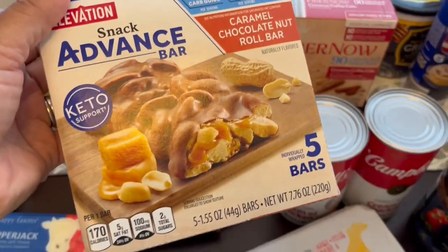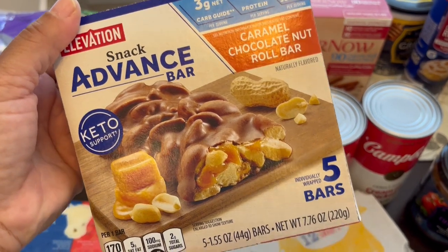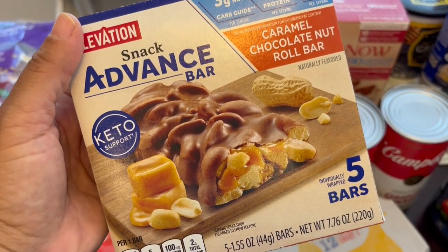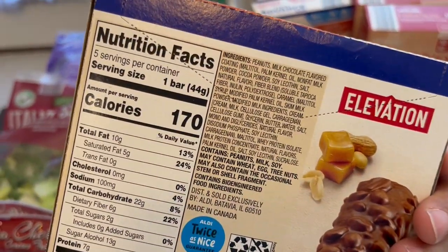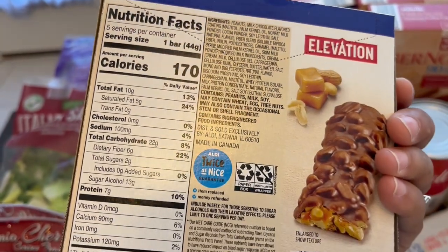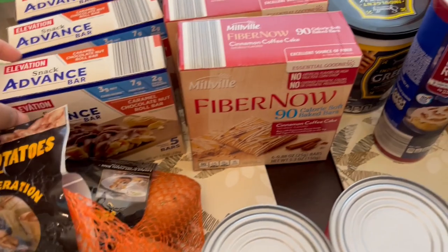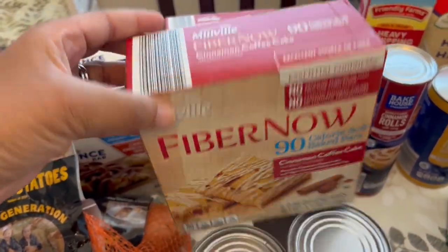These bars — I've had the hardest time finding them and I really like them a lot. I'm not necessarily doing keto, but I do like to watch my carbs. To me, these remind me of a Snickers bar without the nougat, and they don't have a bunch of crazy ingredients — most of the stuff I can identify. If you see them, grab them because they're really hard to find. Another thing that's been hard to find are these fiber bars that my toddler likes, so I grabbed three boxes.